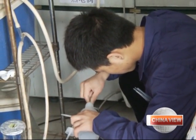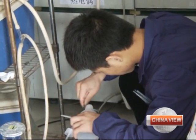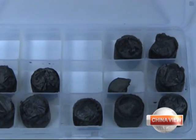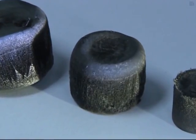Gao says the traditional approach to produce aerogel was hard to put into mass production, while the new freeze-drying method could make it more feasible. Gao says the new solid carbon aerogel can be used for pollution control, in such cases as oil leaks and water and air purification.